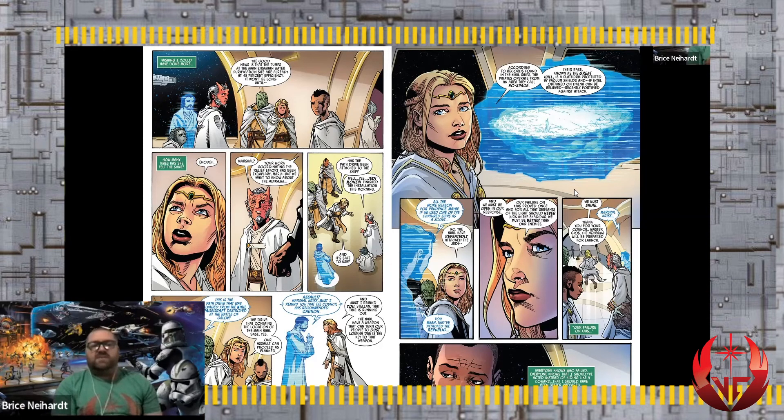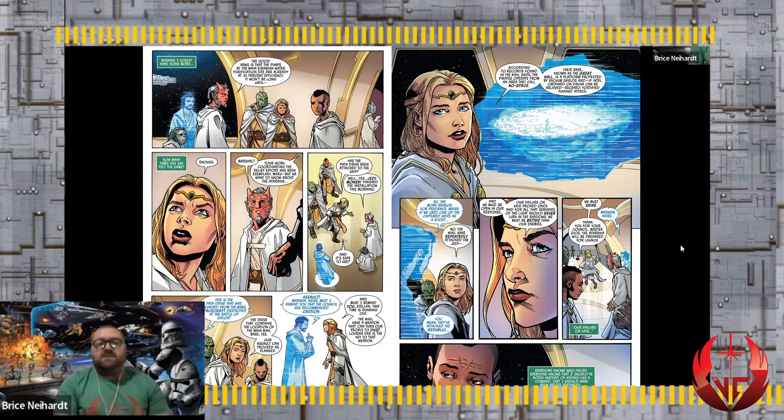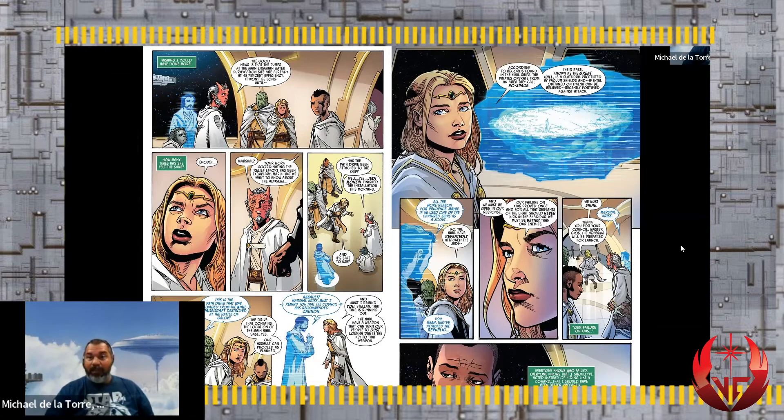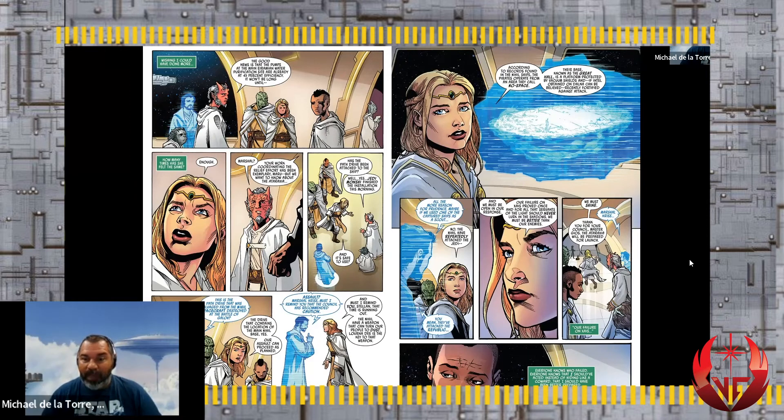Avar has decided to take the path drive from the Nihil ships and attach it to her ship to hunt down Lorna D. She seems like she's becoming a mercenary Jedi at this point. There's no doubt about her focus, but it feels like a mercenary-type mission. This is very unlike what I expected from Avar at the beginning of the series. In a way, all the Jedi are being poisoned by the Nihil in one way or another.